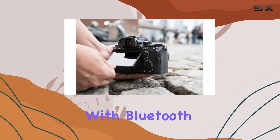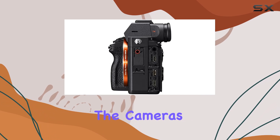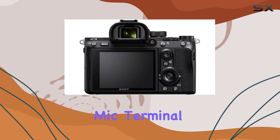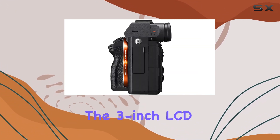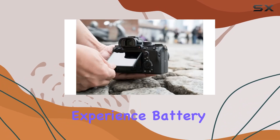Connectivity is seamless with Bluetooth, allowing easy pairing with Android or iOS smartphones. The camera's design is well thought out, featuring a headphone terminal, mic terminal, and compatibility with Sony mount lenses. The 3-inch LCD and 2.4GHz Bluetooth add to the user-friendly experience.